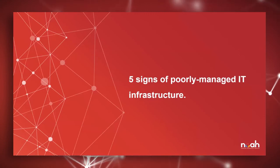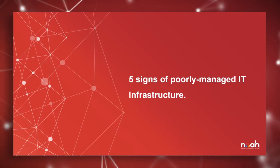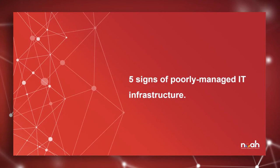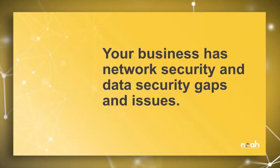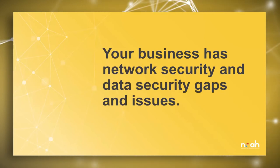Let's move into five signs of poorly managed IT infrastructure. While there are certainly more than five indicators, these are some of the major ones we tend to see frequently. First, your business has network security and data security gaps and issues. Maybe you have unpatched third-party software running on your production network, or outdated infrastructure not receiving proper updates or support, or out-of-date applications and devices — any of these are a sign the management of that technology should be addressed.